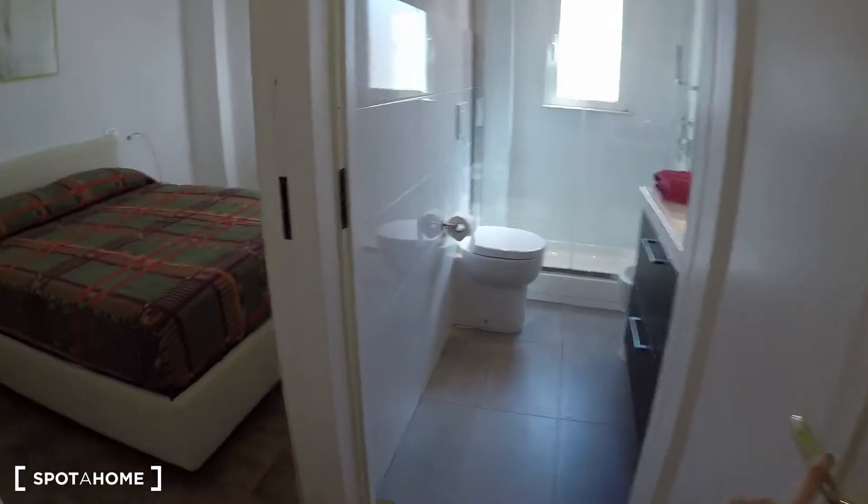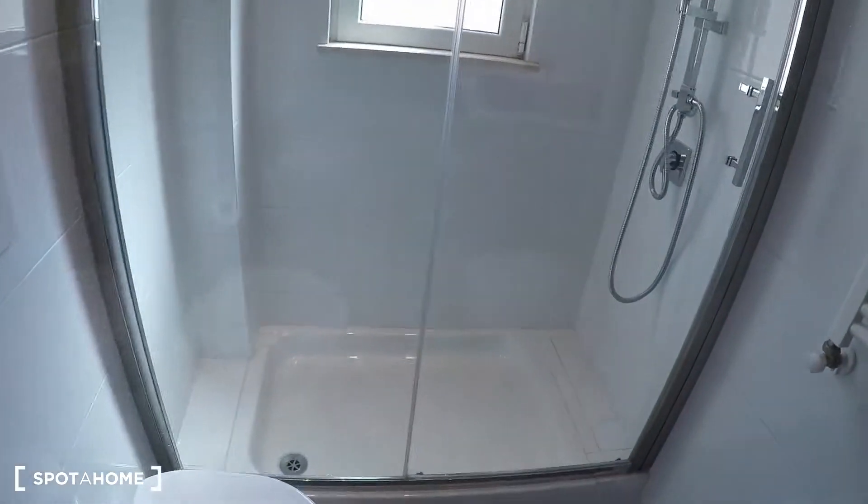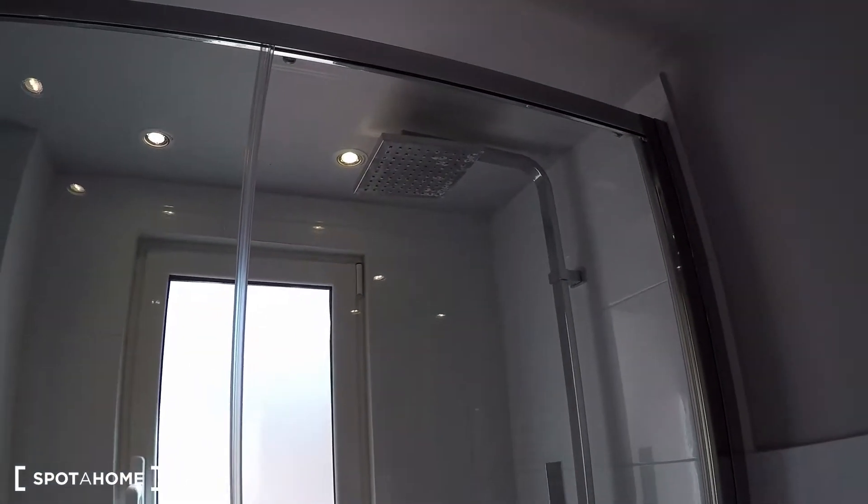This is the living room. Here we have the bedroom and bathroom, and there is extra storage here. This is the bathroom — there is a sink, toilet, bidet, and a quite spacious shower over here.